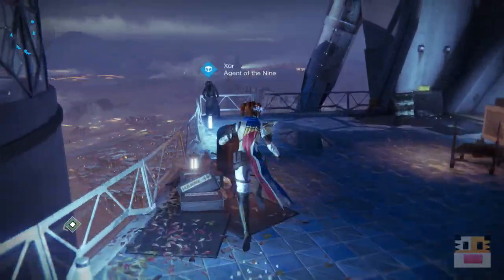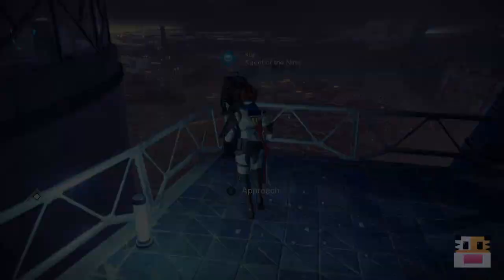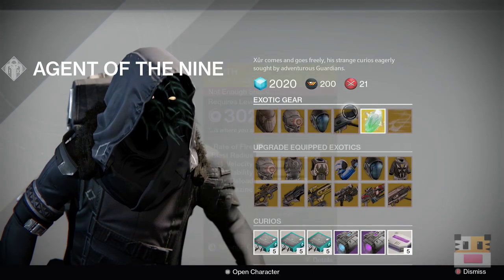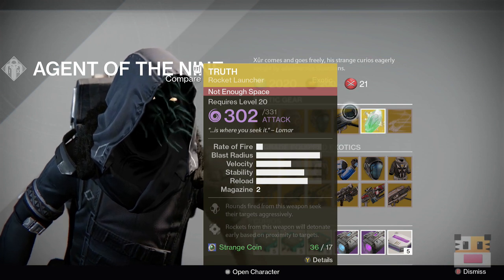So this guy's over here, he's gonna be at this location, and he's selling a weapon today. He's selling The Truth. So if you guys want to pick up The Truth, that is there for you.